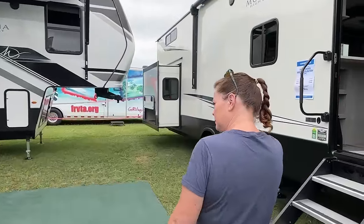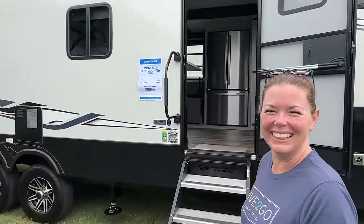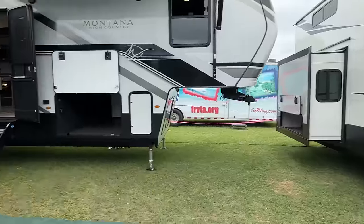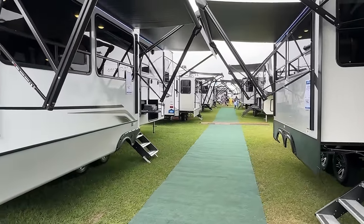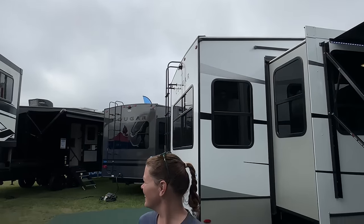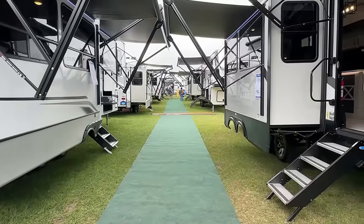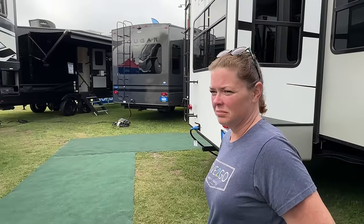Right now, if we were at Tampa in the Montana area, it would be absolutely mobbed with people. So this is a pretty good way to see some rigs — there is like nobody here. It's like 10 o'clock on a Saturday morning. It looks overcast but says 0% chance of rain, so maybe people are just staying away. But this is nice. We're going to keep poking around, see what we see.